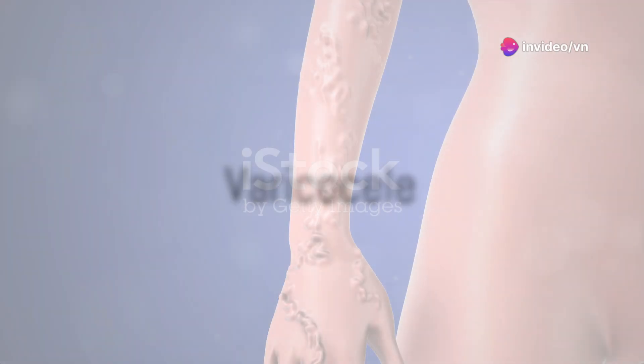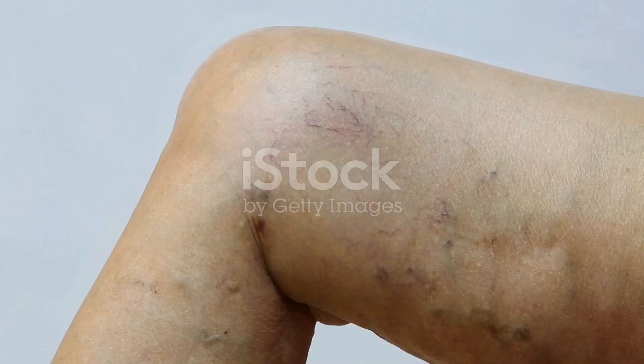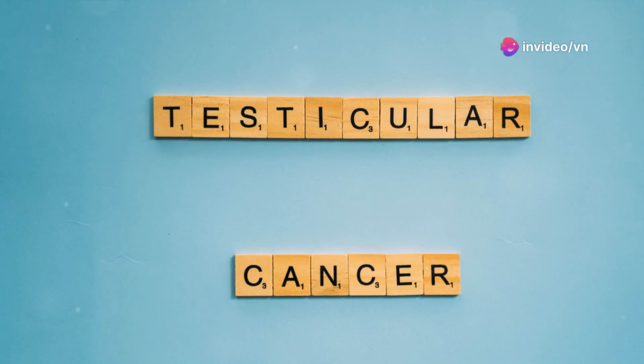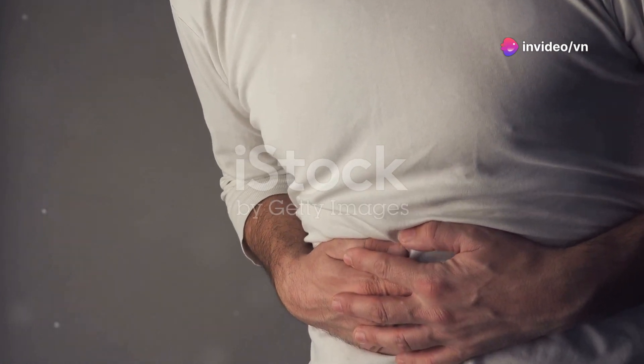Next is varicocele. This condition is similar to varicose veins but located in the testicles. The exact cause is unknown, but it could be related to hereditary factors or prolonged standing. Symptoms include a dull pain, heaviness in the scrotum, and a burning sensation.